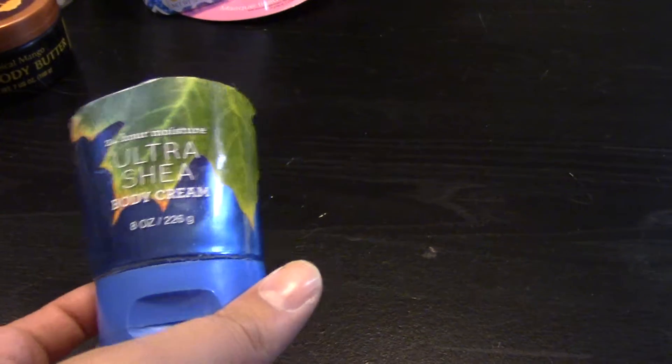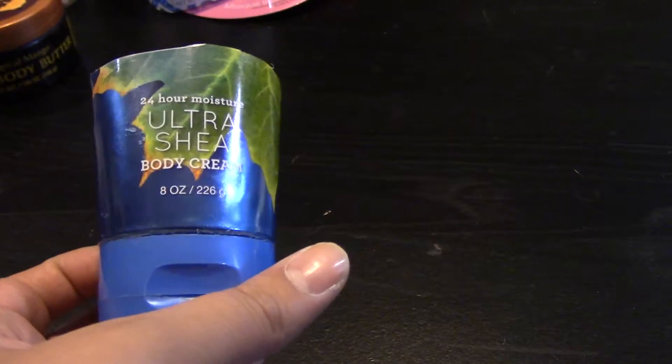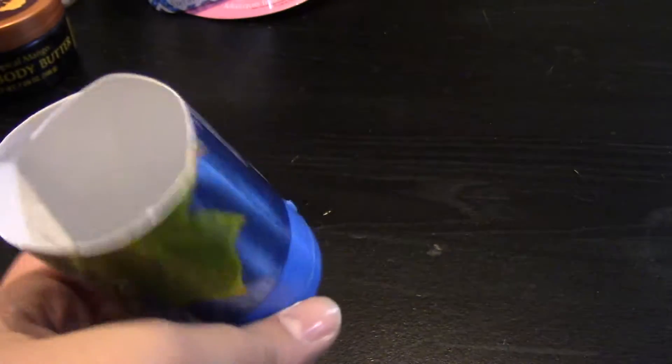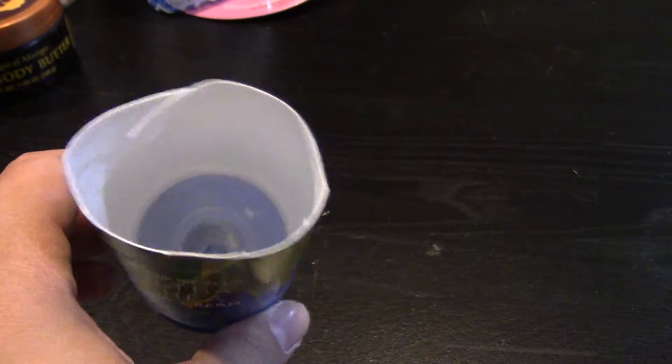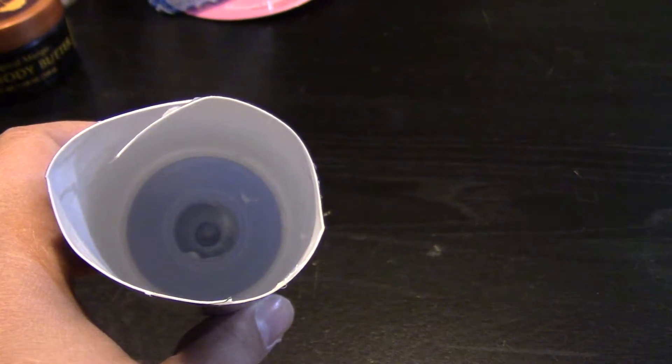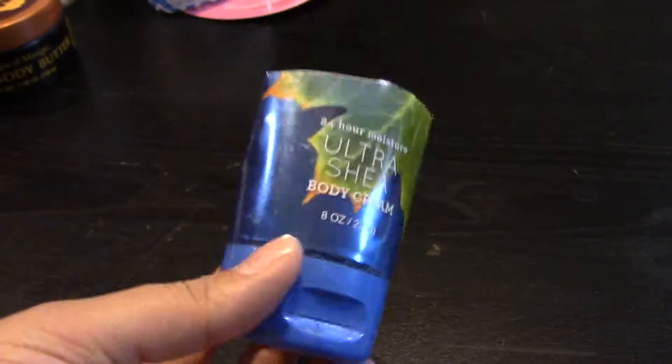This was a Bath and Body Works body cream in the scent Blue Sky and Orchard Leaves, I think it was called. I like to cut these down so that I can get more of the body cream out as I get towards the bottom and they just don't squeeze out anymore. I'm sure there's a nicer way to do it instead of making it look all butchered like this, but that's what it was.